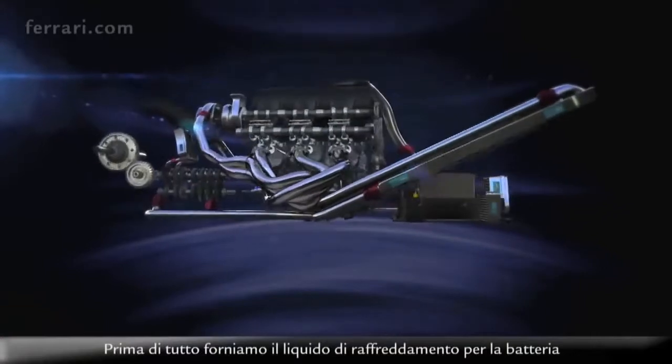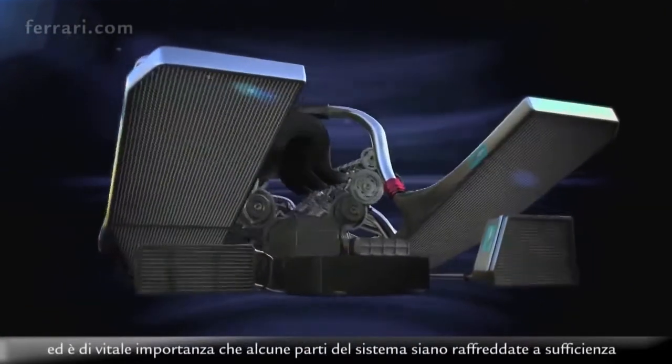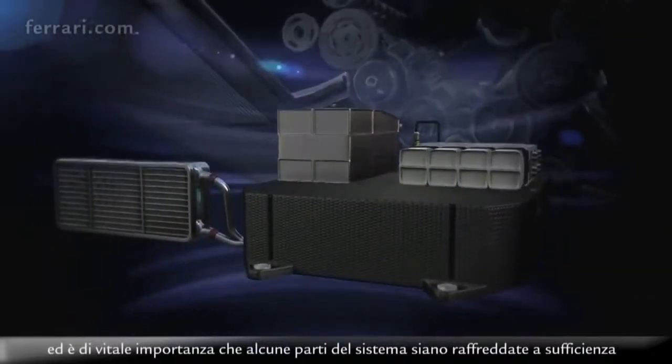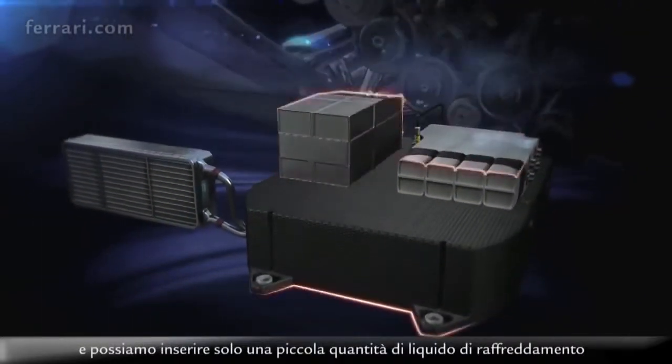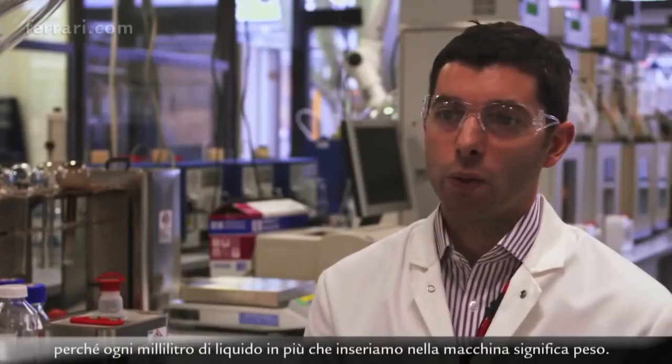Firstly, we supply the cooling fluid for the battery, and it's vital that parts of the system are cooled sufficiently. We only have to put in a small amount of cooling fluid, because every additional millilitre of fluid that we put onto the car is weight.